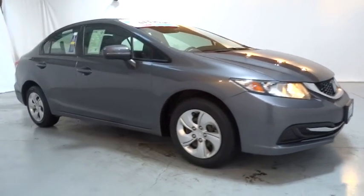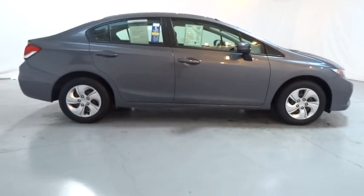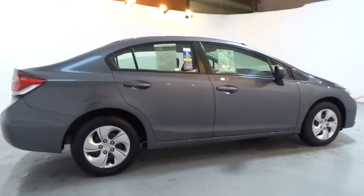The 2015 Honda Civic. Practical, awesome gas mileage, and incredibly reliable. This vehicle has less than 40,000 miles.